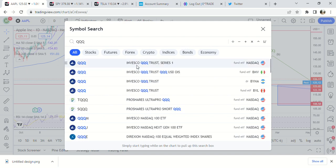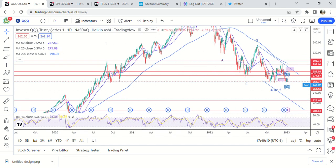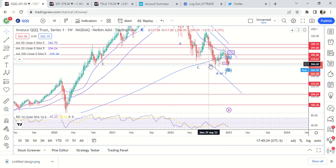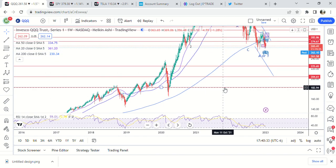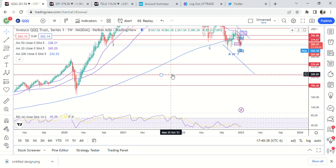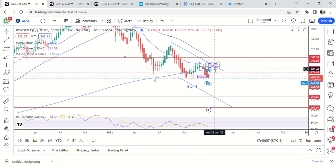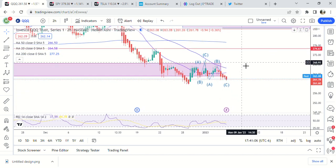QQQ looks really bearish to me because it's below demand. On the weekly chart the last demand zone is right around 260 — there's a wick right here at 255. If it gets below 260 that's going to be pretty bearish, and when it eventually does get below there it's going to come all the way back. My original target was 225 to 204 but it could come all the way down to 182, right into this weekly demand zone. That's how bearish it is right now.